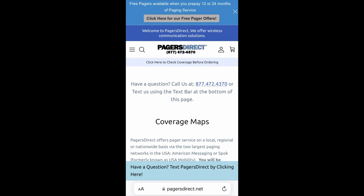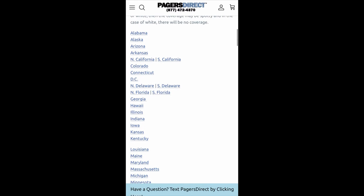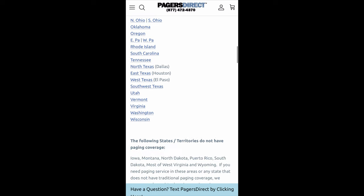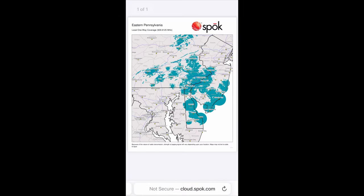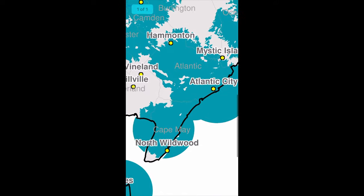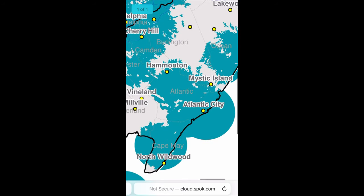So we're going to check the coverage maps. We're going to scroll down and if you do not see your state listed, this means coverage is not available in your state. Click on the state where you'll be using coverage to check its availability. I'm going to click on South Jersey. Using your fingers, you can zoom in and you will see certain areas that are blue, like Atlantic City. This means coverage is available — if you're in Atlantic City, you're going to get full coverage in that area.